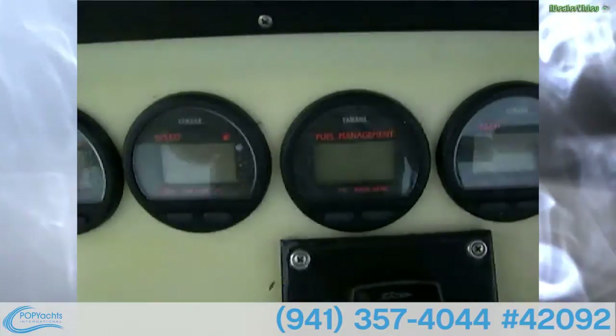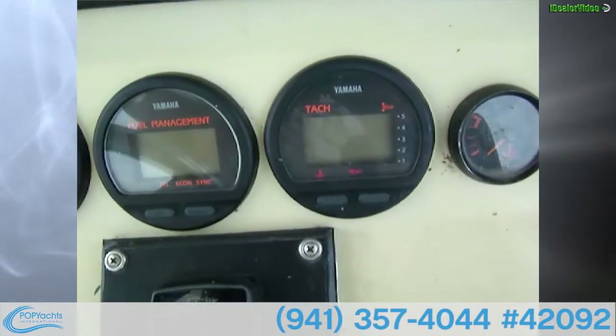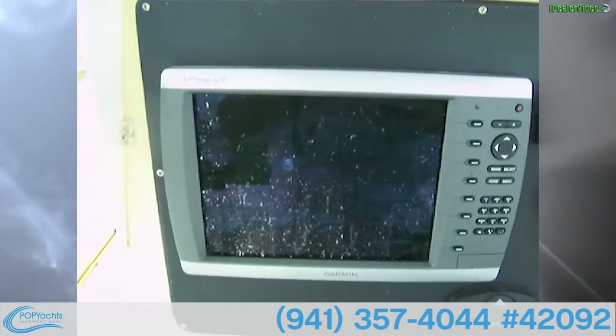On the instruments, on each side we've got fuel, water temperature, tach, and speed. We've also got a fuel management gauge, and then another tach and water temp for the other engine, plus fuel again.